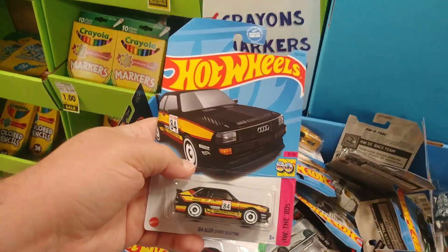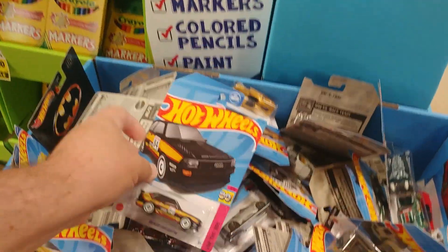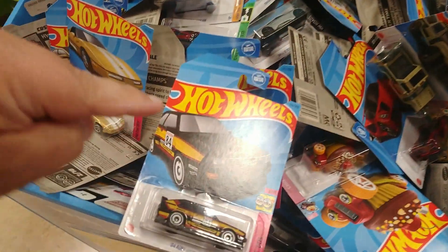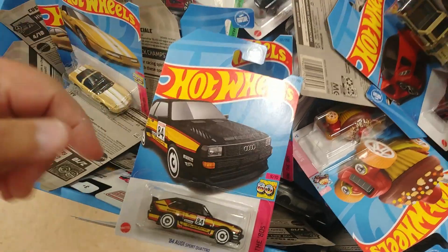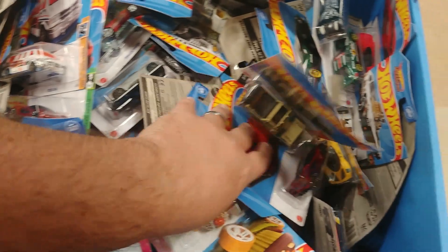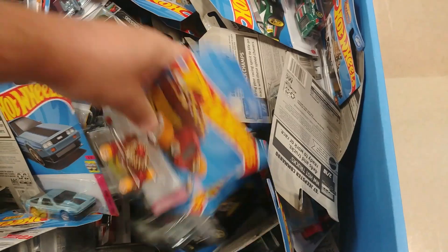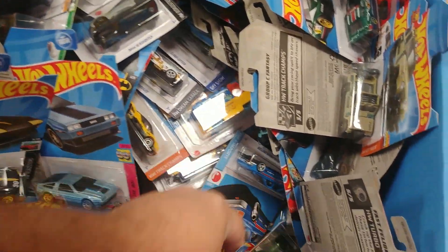I think I said it, but if I haven't or if it hit the cutting room floor — there's supposedly, I've seen a picture of one anyway, this card where the front lip down here is red instead of black. I don't know why, but supposedly that's a card variation on that. There's another '55 Gasser down there.